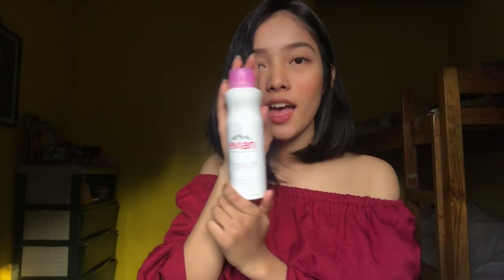So guys, this is my makeup kit — Elizabeth Arden. It was a graduation gift for me when Amiel was born. So for the first thing I'll be showing is Evian, because it's super fresh. Before, I didn't like to do skincare.